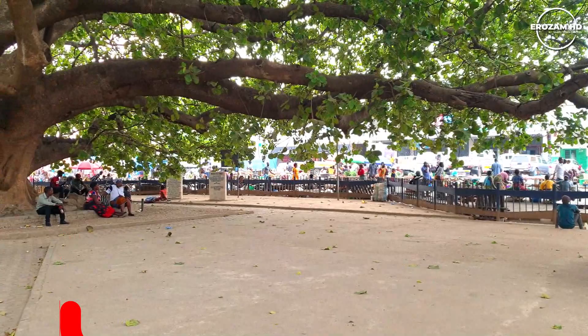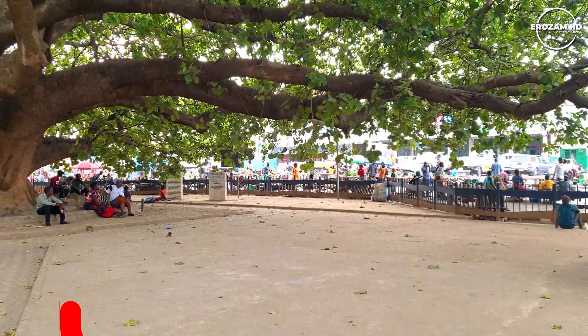This is the famous Mukuyo tree you've heard of, which is in Central Province of Zambia, commonly known as the Big Tree.